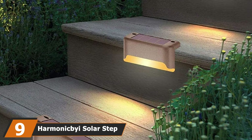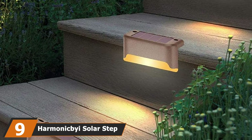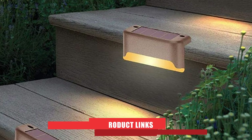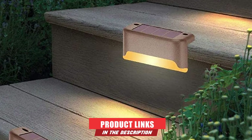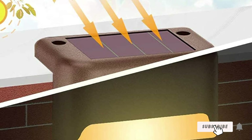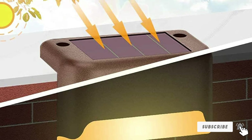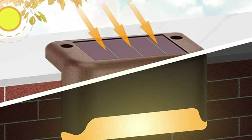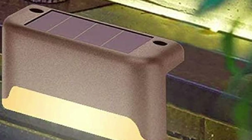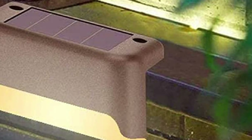Next at number 9, we have Harmonic B Solar Step Lights. Harmonic is a renowned lighting brand, especially known for its solar deck lights. Compared to other step lights, the level of weather resistance in these lights is significantly higher. They have a warm white-colored light, and a lumen output of 3 is enough for this color of lighting. Compared to other lights, these are also more resistant to rusting. Charge them for 4 to 5 hours under direct sunlight, and they will last the entire night.